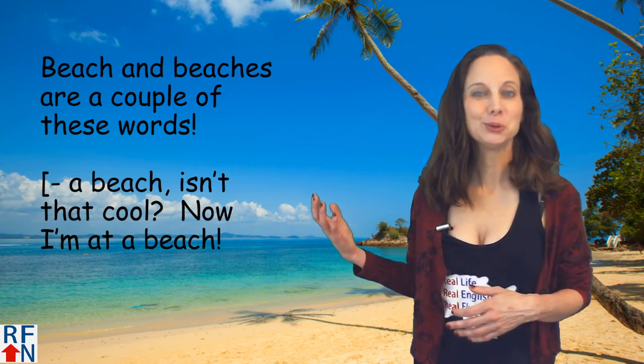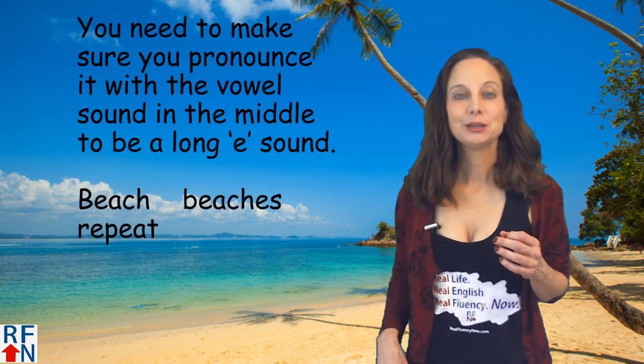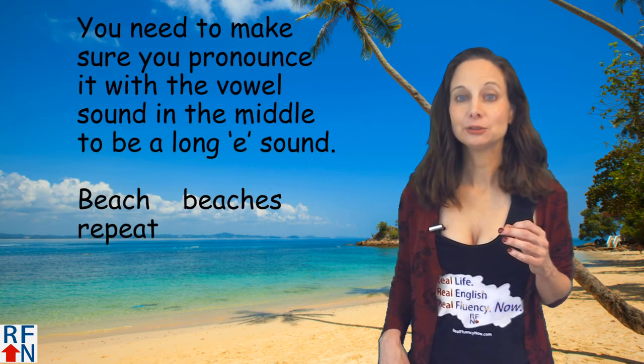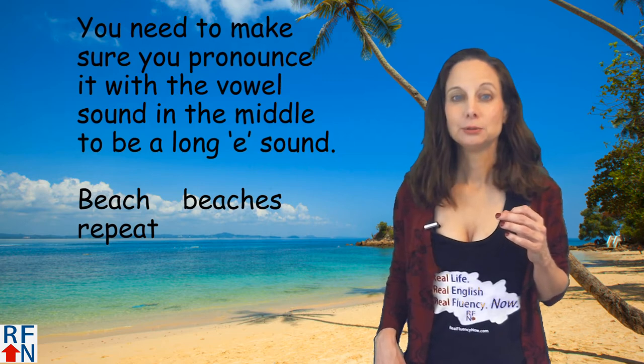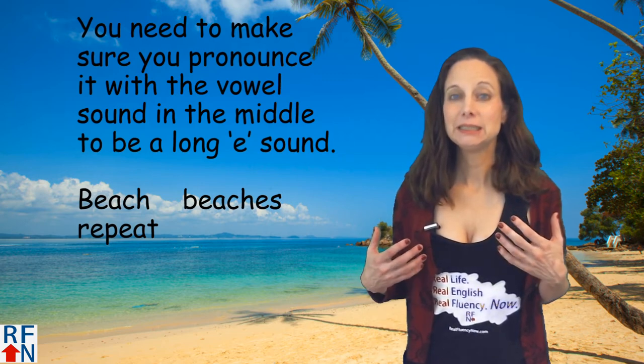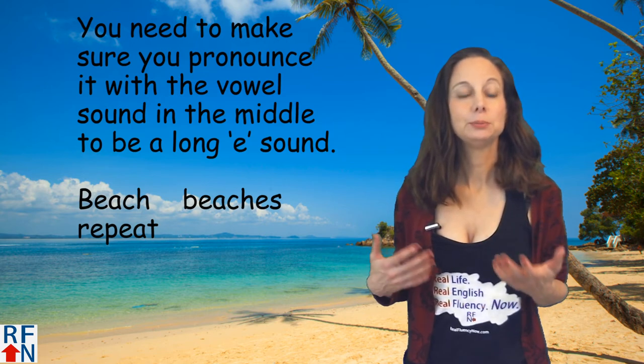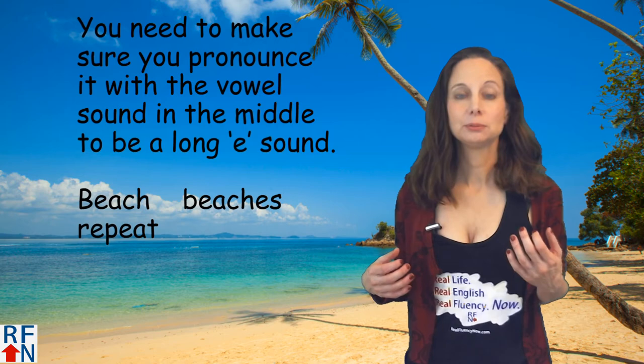A beach. Isn't that cool? Now I'm at a beach. You need to make sure you pronounce the vowel sound in the middle to be a long E sound — like beach, E, beach, beaches. Try to repeat that back: beach, beaches.